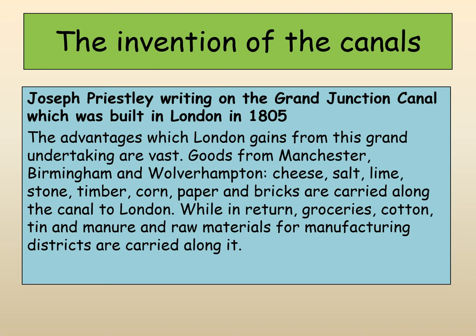This is Joseph Priestley, who was writing about the Grand Junction Canal, built in London in 1805. He talks about some of the advantages the new canal system brought. He says the advantages which London gains from this grand undertaking are vast: goods from Manchester, Birmingham and Wolverhampton — cheese, salt, lime, stone, timber, corn, paper and bricks are carried along the canal to London. While in return, groceries, cotton, tin, manure and raw materials from manufacturing districts are carried along it. Transport is absolutely key because it allows all these goods to be transported around the country.